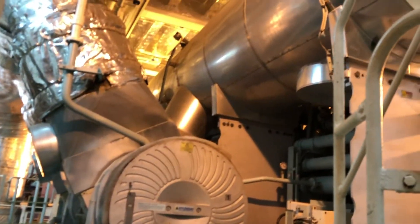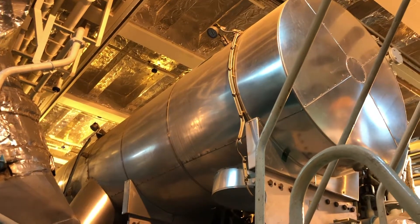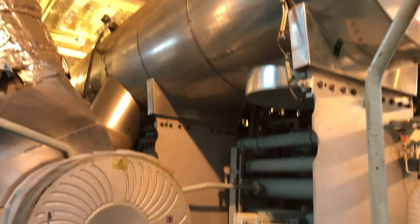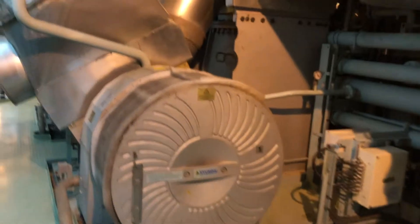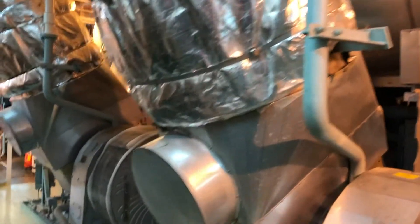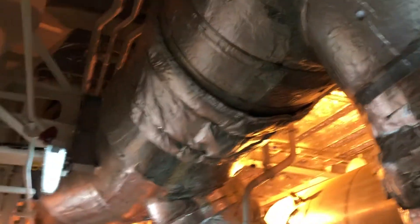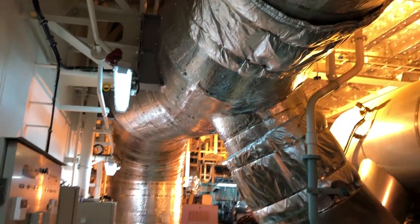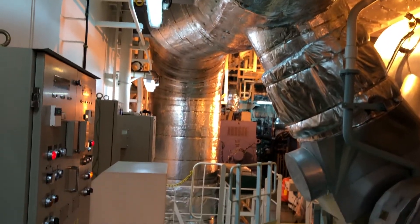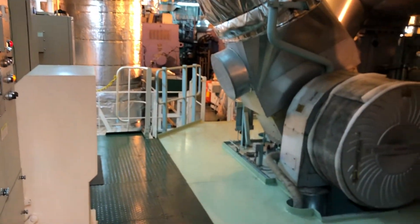Up above here we see the main engine exhaust trunk, or exhaust manifold, and we have the two large turbochargers for the main engine as well. A big exhaust pipe overhead leads down below deck and then up to that exhaust gas economizer.